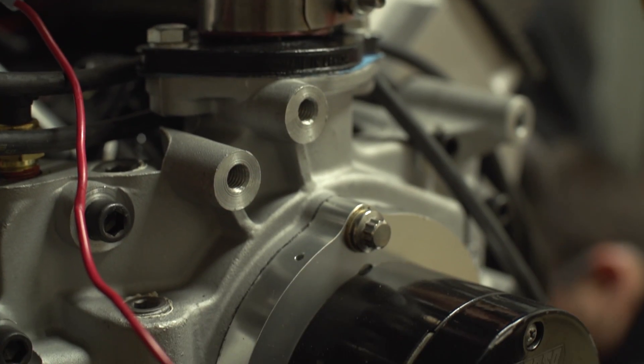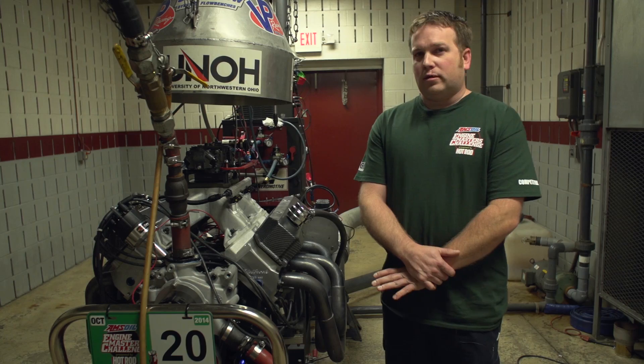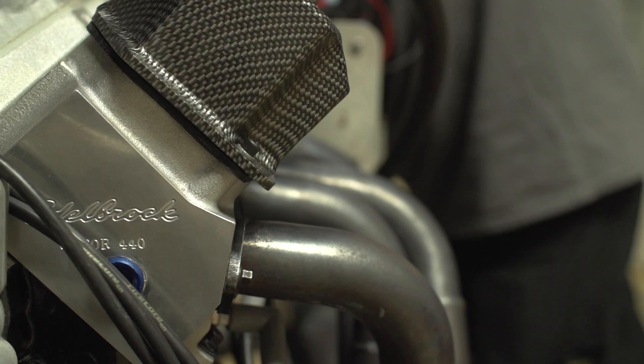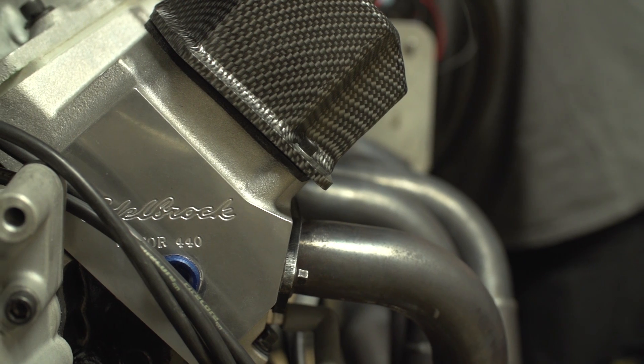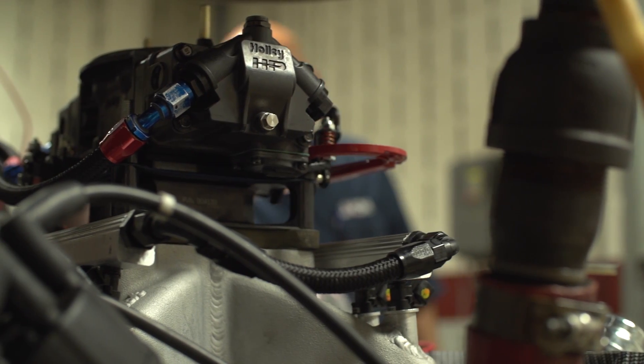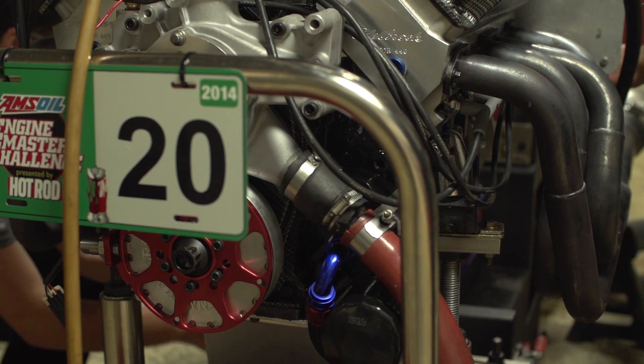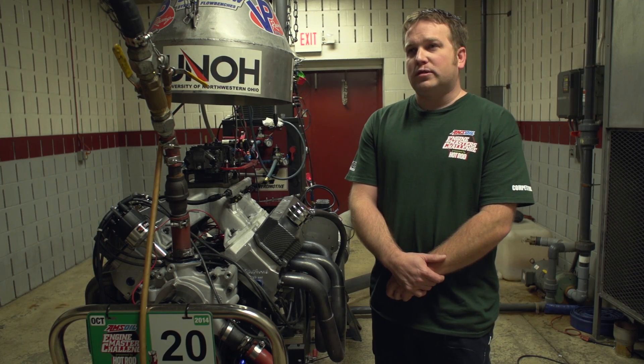What we have here is a B deck, low deck, big block Mopar wearing Edelbrock Victor heads — it actually says Edelbrock Victor 440 heads. That is the final cubic inch of this engine, but it was derived by a small bore and a big stroke, specifically built for this competition.